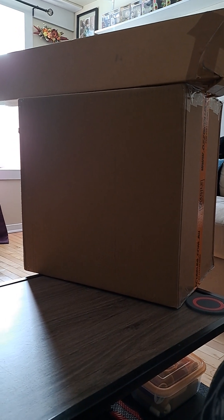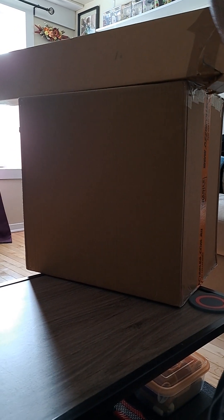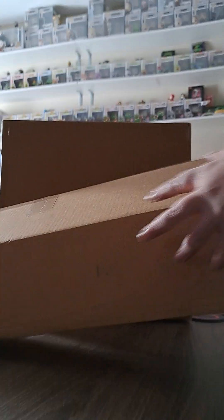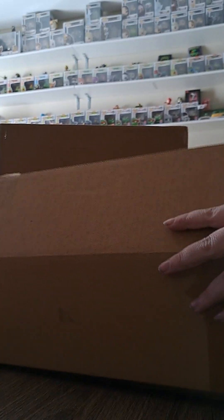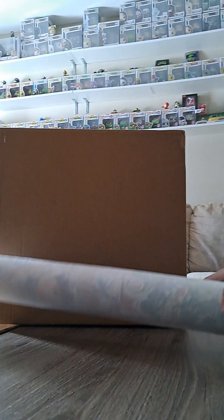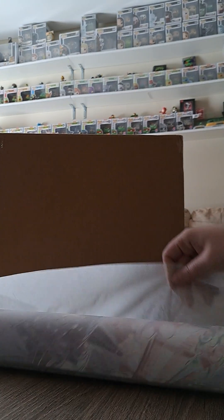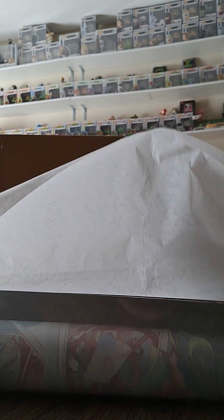Without further ado, I'm going to open the small package first — my VShojo merch — and then I'll get into the Funkos. I did pre-cut these but I haven't actually looked in them yet, so I'm not sure if this is just one or both. Oh yeah, it's both posters!